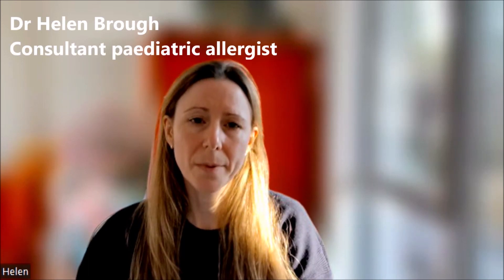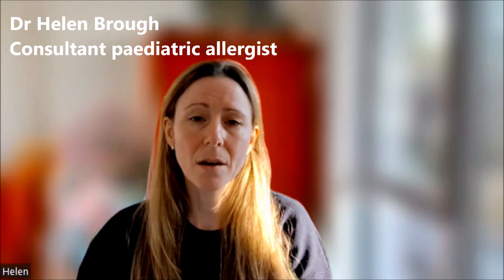At the moment, going private for your allergy test would probably mean that you are seen earlier for the diagnosis of your child's food allergy, given the long waiting lists in the NHS, and you can also choose which doctor you wish to see. In terms of the actual tests available, working in the NHS, I know that all the same tests are available in the NHS as in my private clinic, and therefore the range of allergy testing that could be performed would be the same in the NHS as in a private clinic.